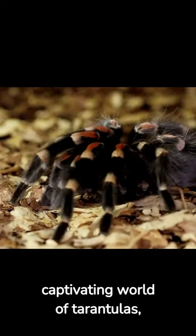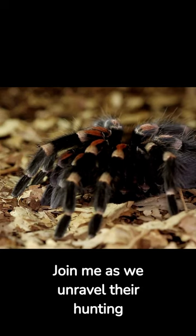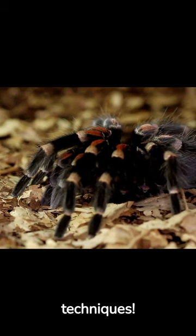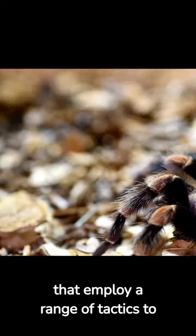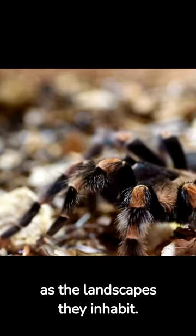Today, we're delving into the captivating world of tarantulas, those eight-legged marvels that roam our wild places. Join me as we unravel their hunting techniques. Tarantulas are skilled predators that employ a range of tactics to secure their next meal. Their hunting techniques are as diverse as the landscapes they inhabit.